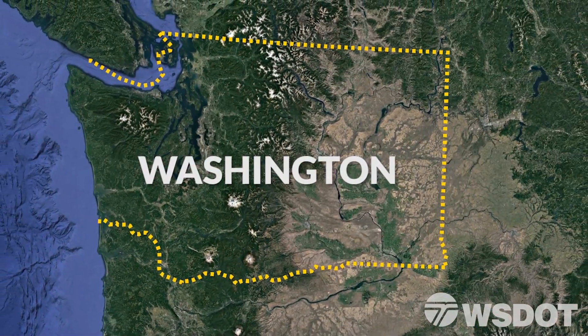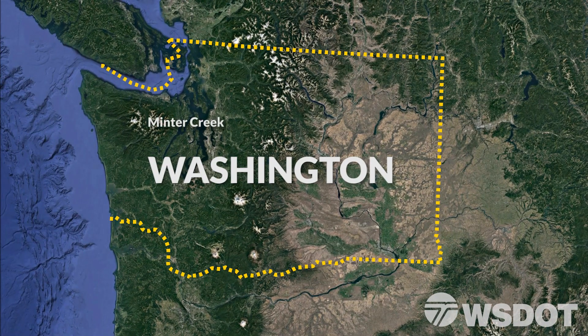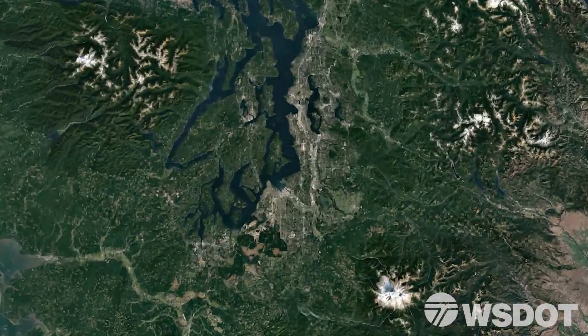Contractor crews currently working for the Washington State Department of Transportation are correcting three culverts on Minter Creek and Little Minter Creek, located along State Route 302 in Pierce County near Purdy.